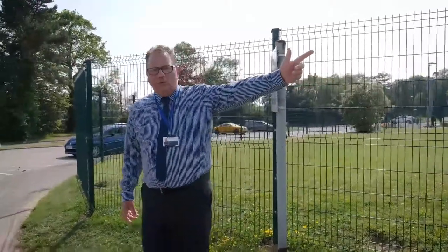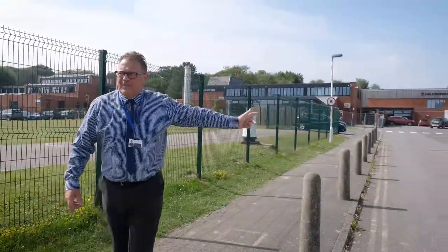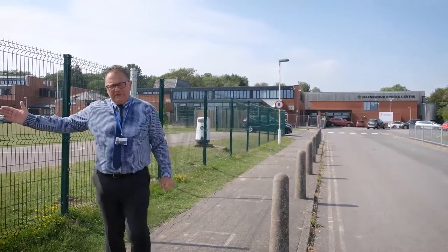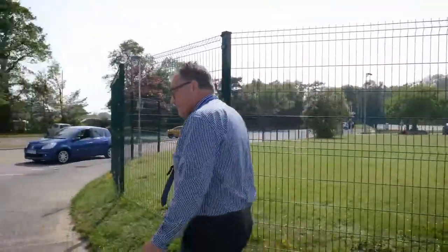To my left, up towards the Sports Centre, is one student access point that leads to the back playground. We're now going to walk around the front to the other student access point, which leads to the back of the front playground.